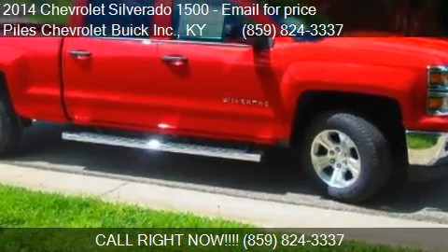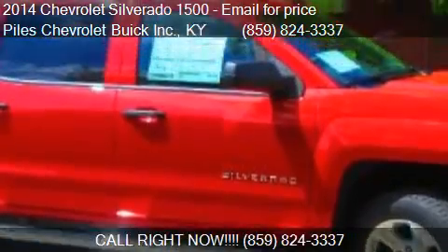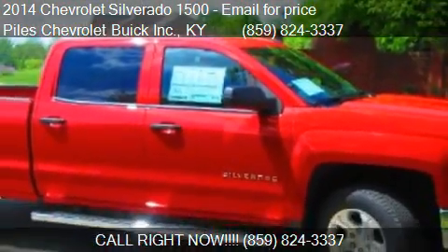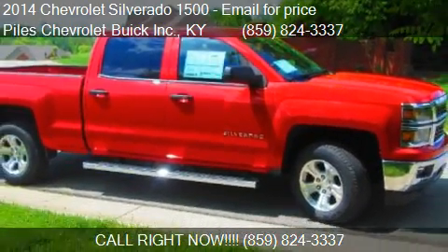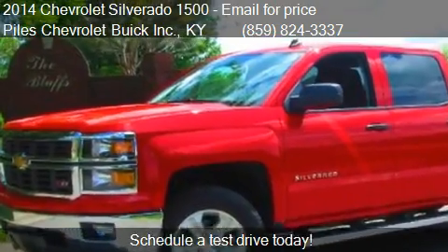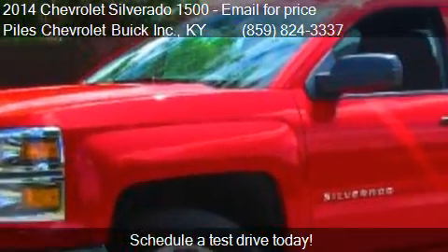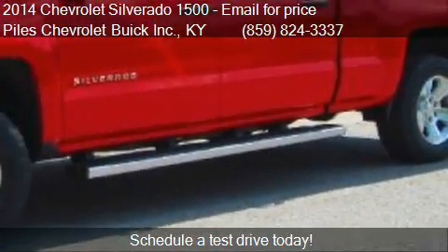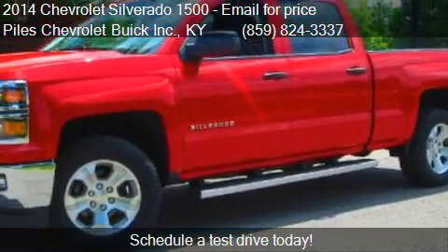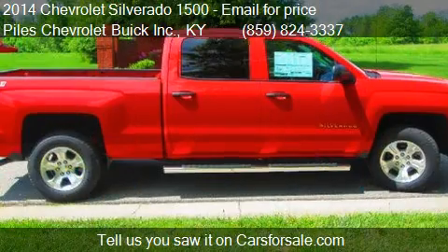This 2014 Chevrolet Silverado 1500 is offered by Kyle's Chevrolet. This vehicle has just over 10 miles and could be yours today. Please contact us at 859-824-3337 for pricing details.